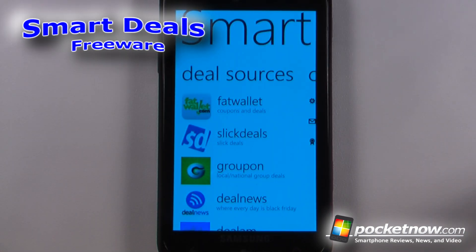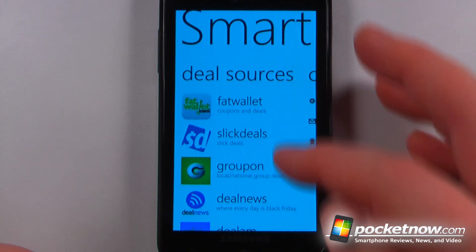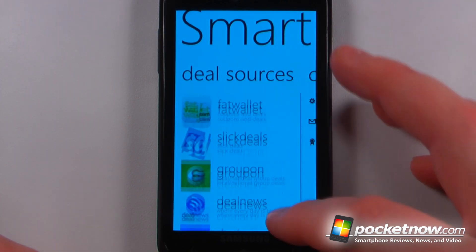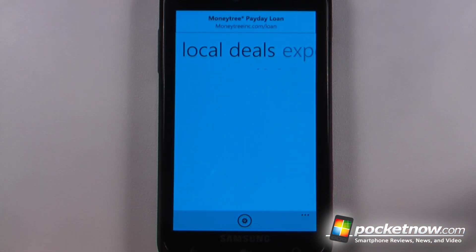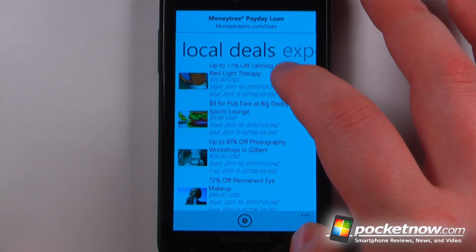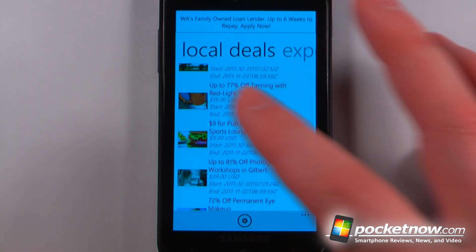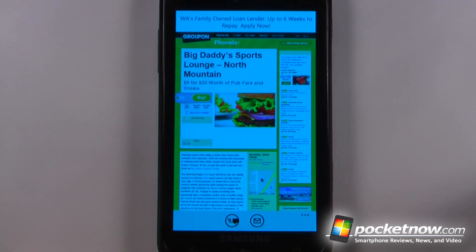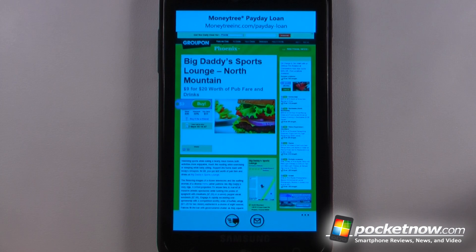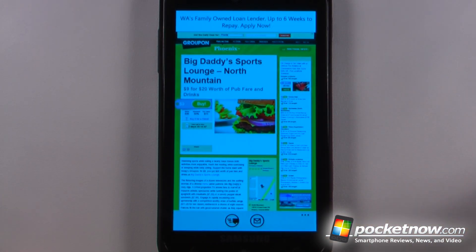Smart Deals is a free application available in the Windows Marketplace that allows you to get deals from all of these different services. We have Fat Wallet, Groupon, Slick Deals, and Deal News. Going to Groupon, we can view the local deals. If I like one of these deals, I just click on it to get the information, and I can buy this Groupon directly from my Windows Phone 7 device. I can also share it with other people.